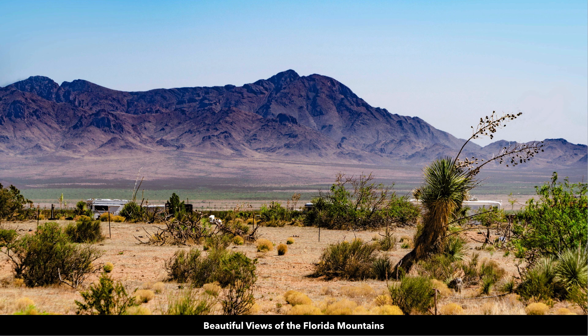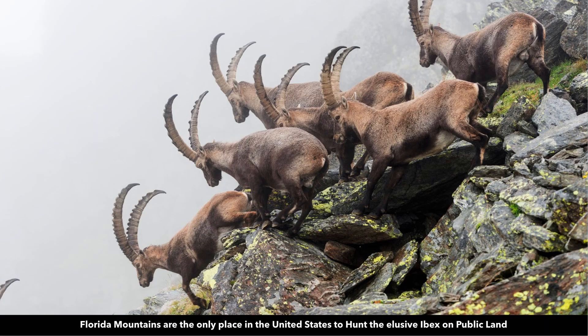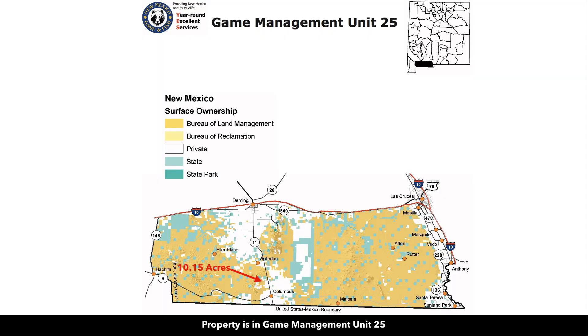In addition to being in the shadows of the Tres Hermanas Mountains, you have the Florida Mountains just to the east and northeast of the property. Here's an aerial photo of the Florida Mountains. The Florida Mountains are the only place in the United States where you can hunt the elusive free-range, pure-blood Ibex on public land. The property falls under New Mexico's Game Management Unit 25.